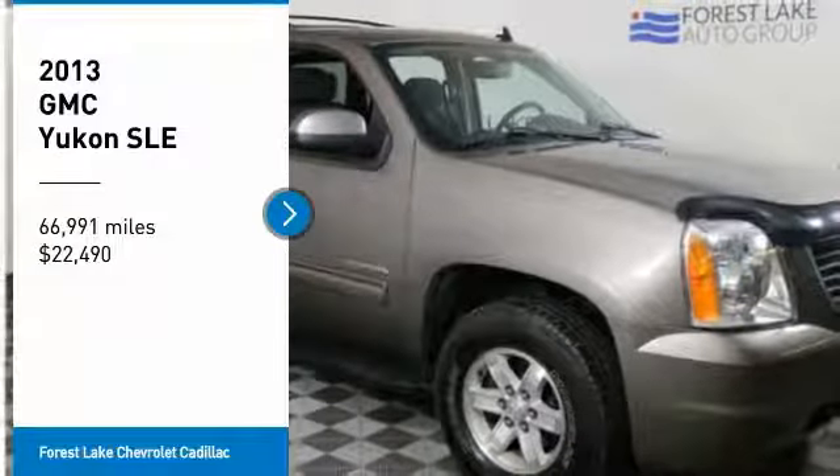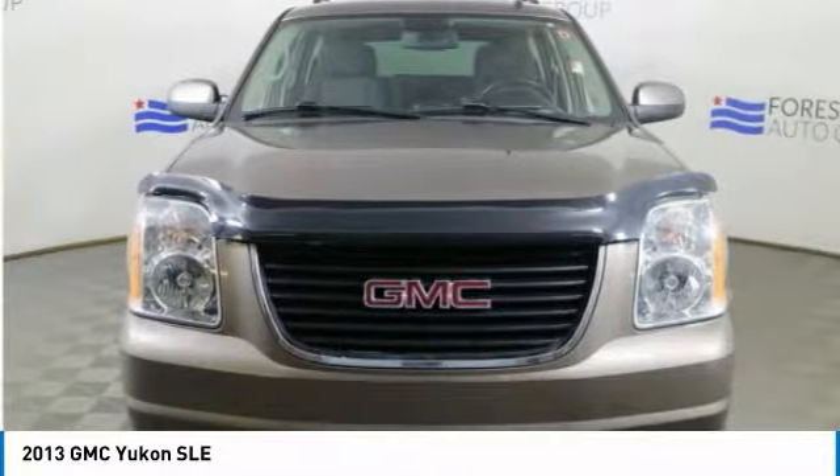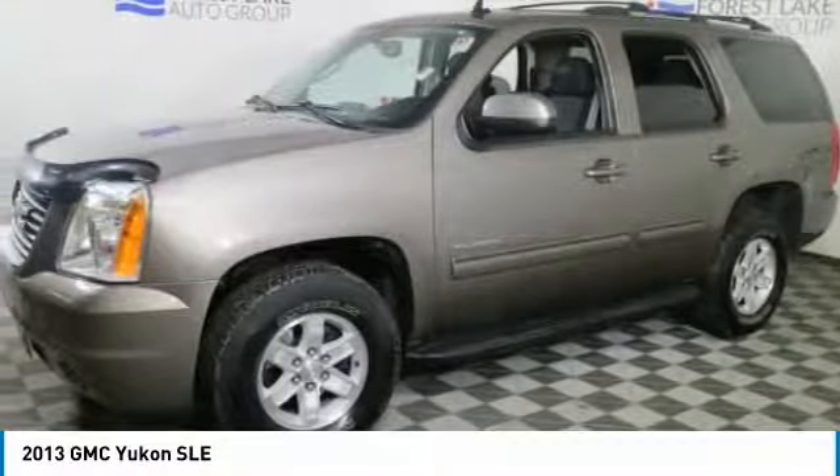Take a ride in the 2013 Yukon. Peace of mind comes standard with GMC's 100,000 mile, 5-year powertrain warranty and Yukon's 5-star frontal crash test rating.